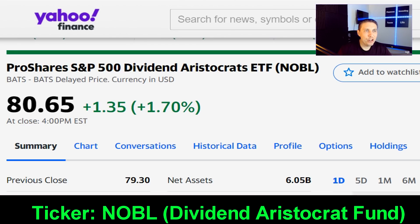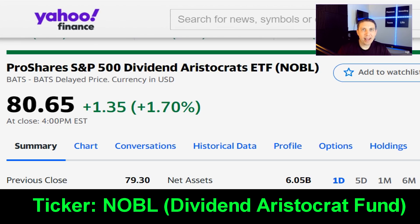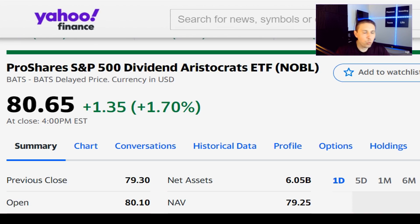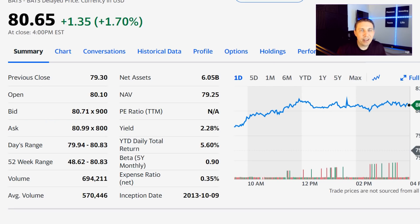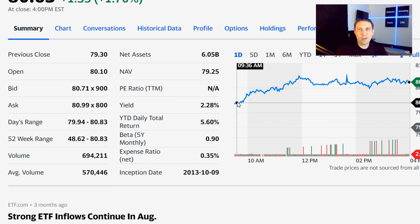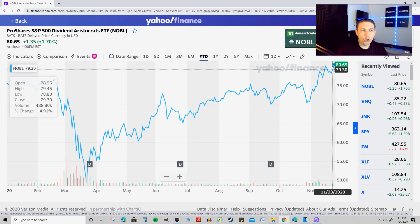ProShares S&P 500 Dividend Aristocrats ETF — ticker symbol NOBL — is one of the very best dividend ETFs you can invest in. You get a dividend yield on top of capital appreciation. Dividend Aristocrats are established companies that routinely pay more and more income to their shareholders every single year, which is hard to contend with when investing for cash flow. Current entry price is about $80 to $81 a share, with about a 1.8% to 2% annual yield after the expense ratio.